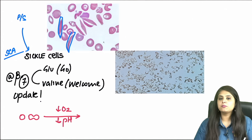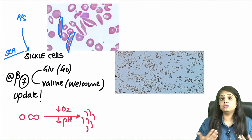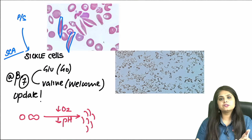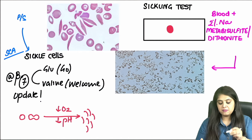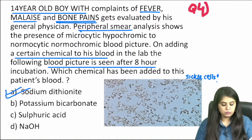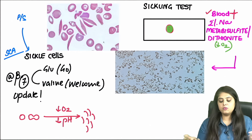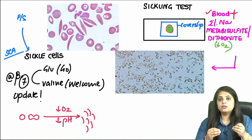Normally, even in sickle cell patients, cells look round or biconcave. Only when oxygen or pH drops — hypoxia or acidosis — does the shape change to sickle. To demonstrate sickling in the lab (the sickling test), take one drop of blood and add either 2% sodium metabisulfite or 2% sodium dithionite. These extract all oxygen, creating a hypoxic situation. You then put a coverslip and seal all edges so no air enters — creating a truly hypoxic environment.